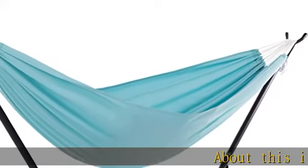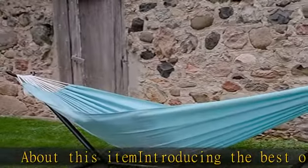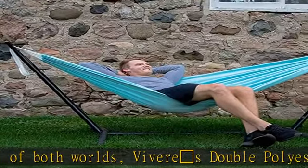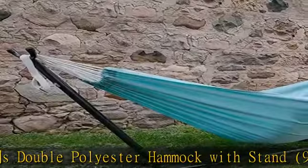Introducing the best of both worlds: Viverous Double Polyester Hammock with stand, 9 feet. It brings you the durability and saturated color of woven polyester. Durability makes this polyester hammock combo great for sharing a snooze with a friend or your family pet.